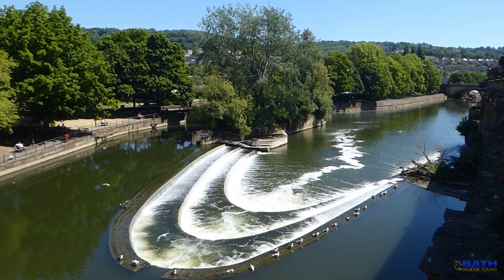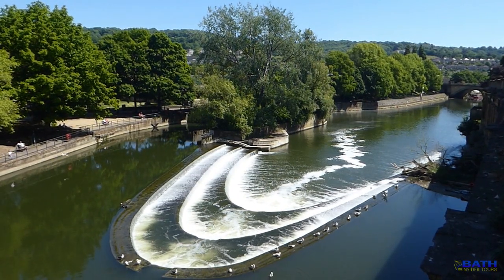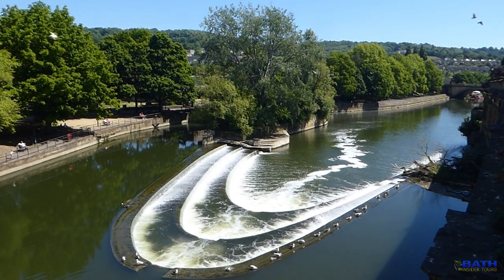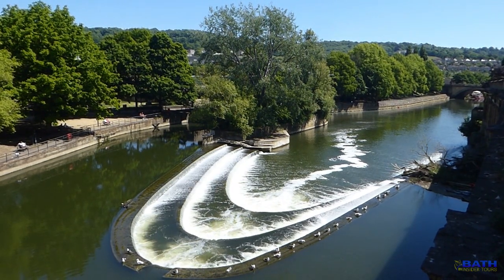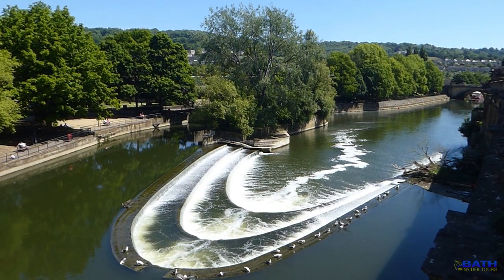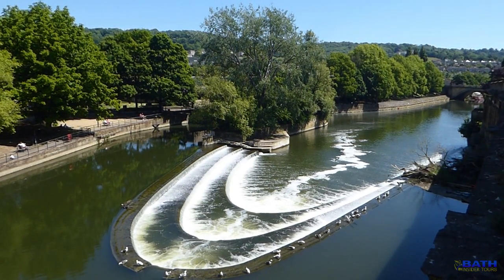One of its most appealing features is this. If it looks familiar, that is because it was used in a very famous film, Les Misérables. It was used as the spot where the inspector jumps to his death near the end of the film.